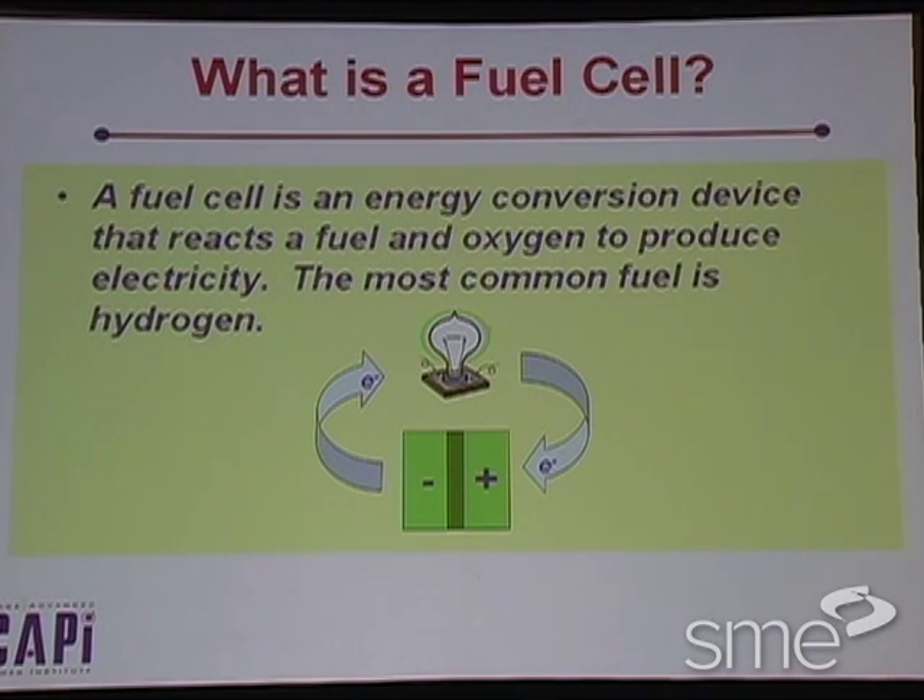A fuel cell is an energy conversion device that reacts fuel and oxygen to produce electricity. The most common fuel is hydrogen. That energy conversion is a very important distinction between a battery and a fuel cell. A battery is more of an energy storage device. You could think of the fuel plus the fuel cell as analogous to a battery, plus oxygen. We don't have to carry the oxygen with us — it's all around us — but we do have to carry the fuel. The fuel cell itself is pretty much an inert object, and until we feed it fuel on a continuous basis, it does not operate.